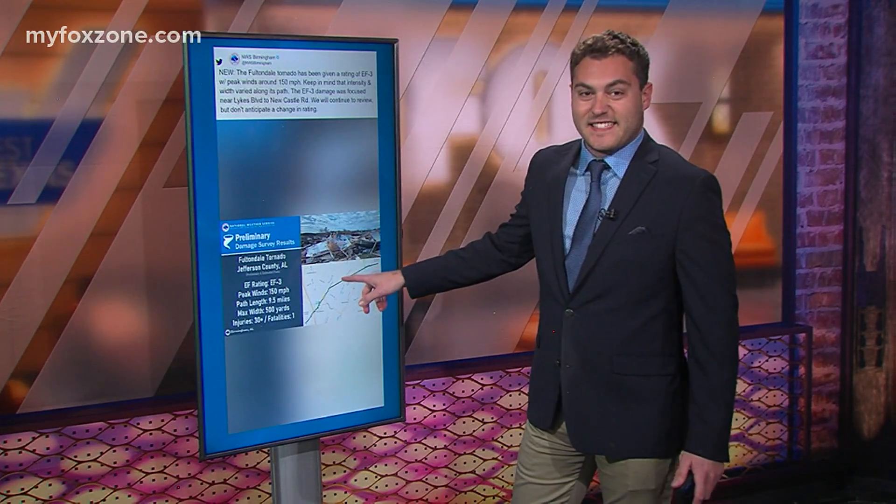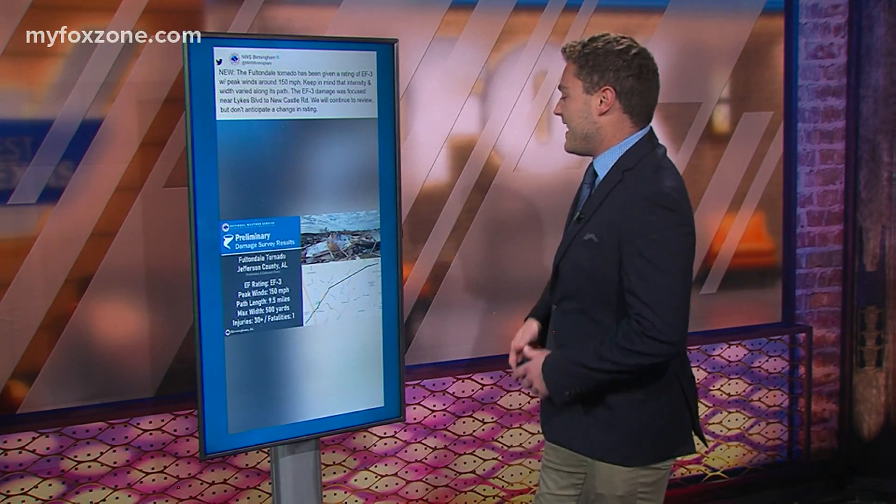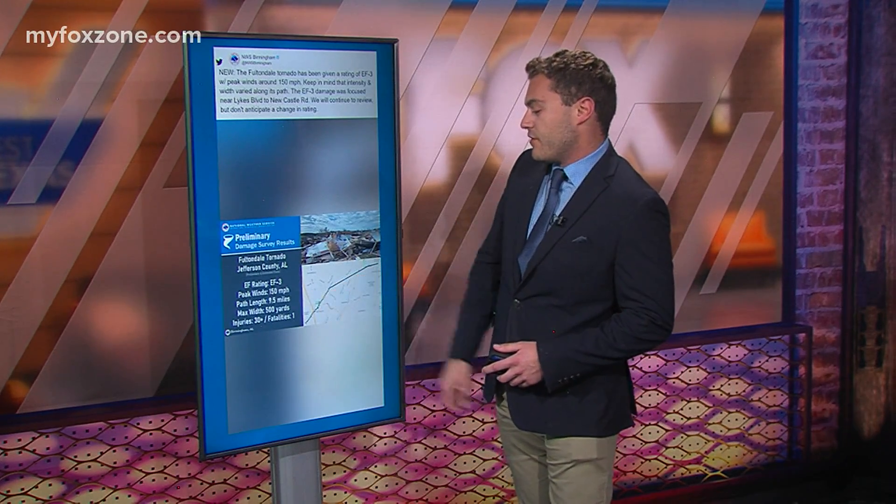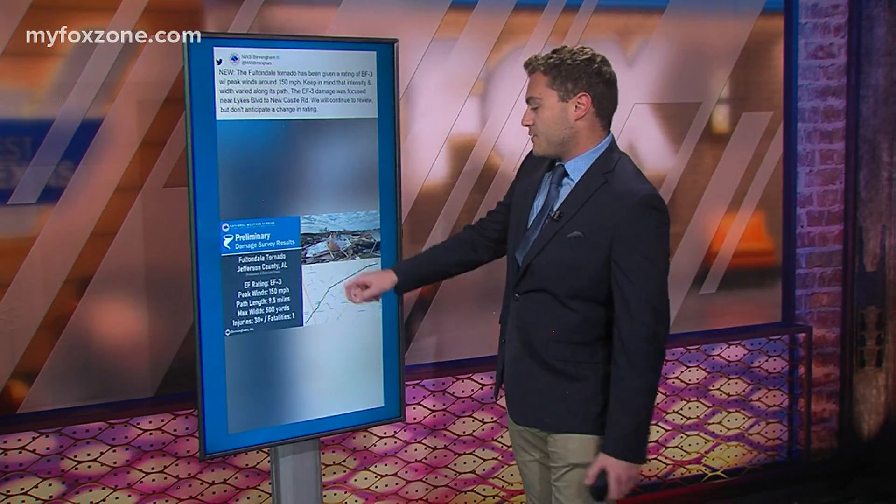Officially, the National Weather Service was out at the scene earlier this afternoon. It was officially rated an EF3 tornado with a path length of 9.5 miles and a maximum width of 500 yards. One fatality and more than 30 injured after this storm, with max winds of 150 miles an hour.